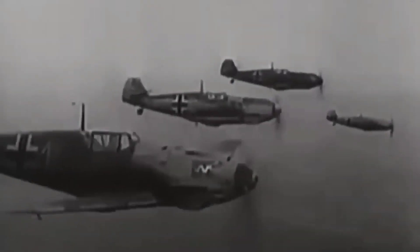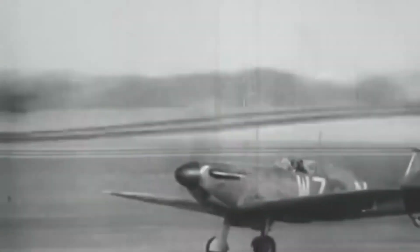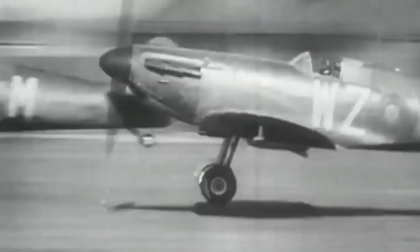The Spitfire, with its unmatched maneuverability, iconic elliptical wings, and unwavering pilots, etched its name into history. It stood as a testament to the human spirit's ability to persevere in the darkest hours. In a world on the brink of chaos, the Spitfire's roar was a reminder that even against overwhelming odds, courage and determination could shape the course of history.